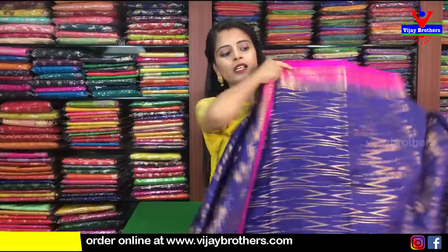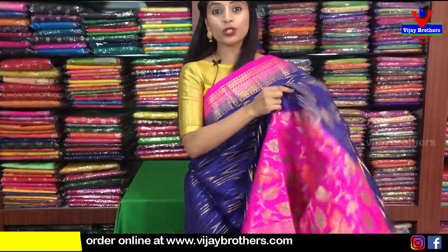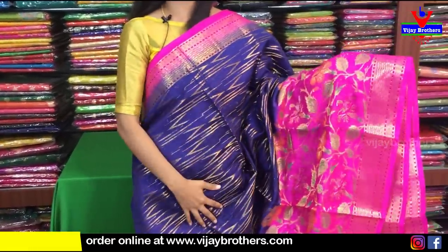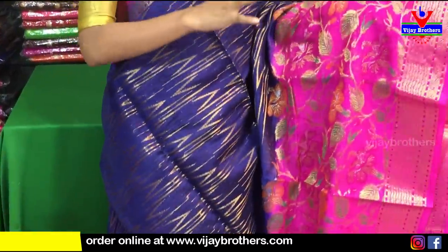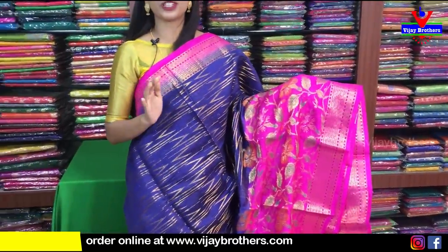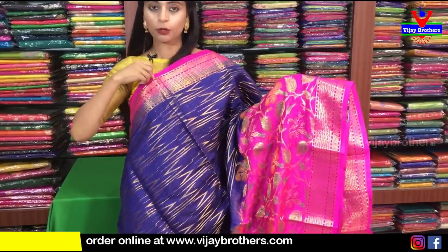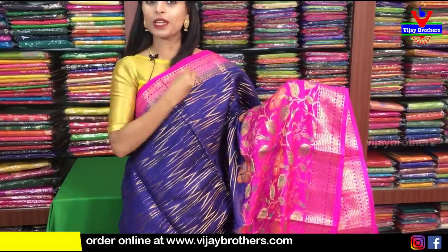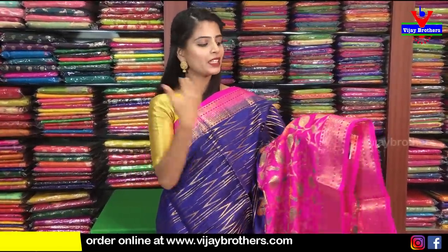The next color is blue with pink color combination — a nice brinjal blue. There are many different borders. Especially in the frills part, there are many different borders. When you cut it off, you have a pink border that is completely golden weaving. It is beautiful — a diamond pattern with golden lines.